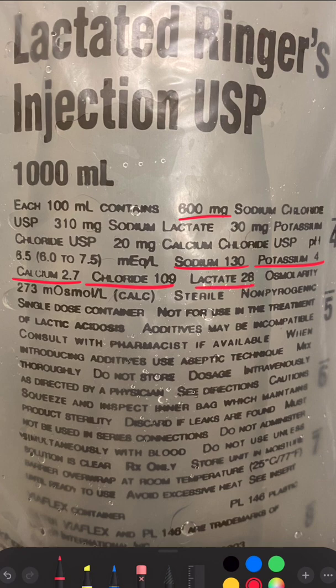It contains 28 milliequivalents per liter of lactate. Note that this is not lactic acid — Lactated Ringer's does not create a lactic acidosis as many erroneously assume.